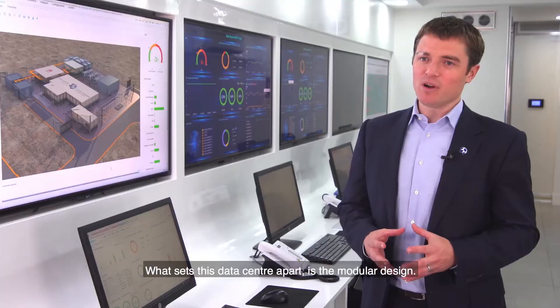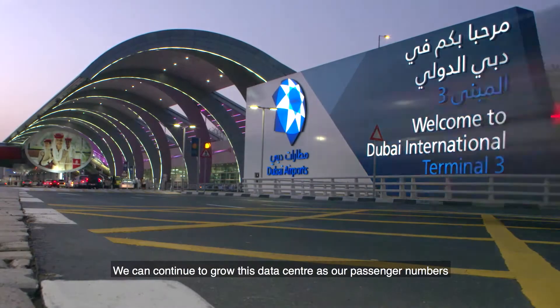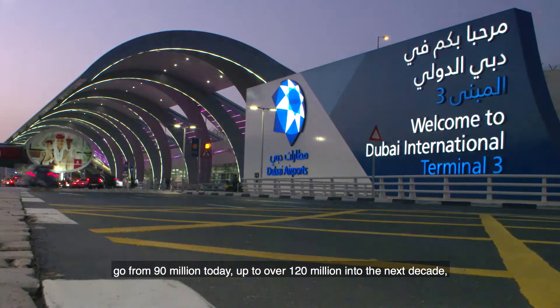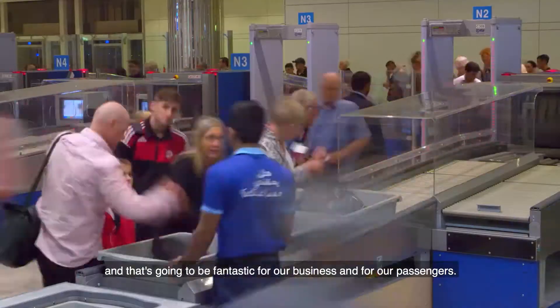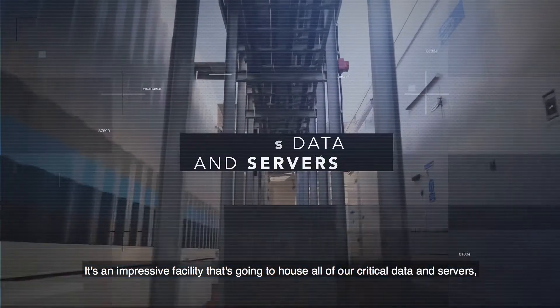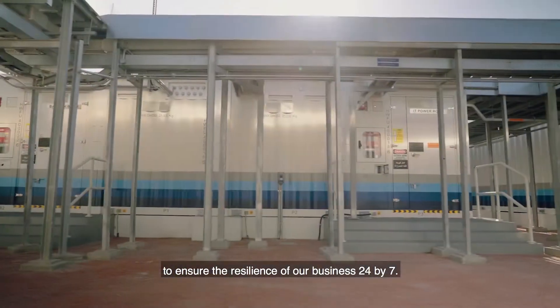What sets this data center apart is the modular design. We can continue to grow this data center as our passenger numbers go from 90 million today up to over 120 million into the next decade, and that's going to be fantastic for our business and our passengers. It's an impressive facility that's going to house all of our critical data and servers to ensure the resilience of our business 24x7.